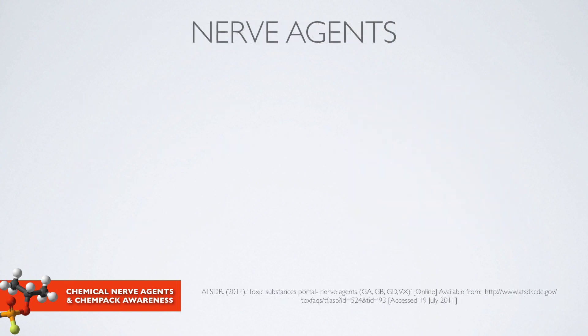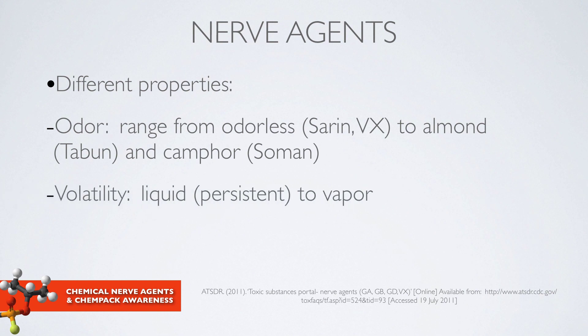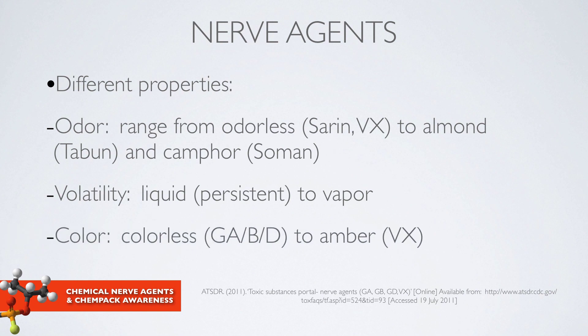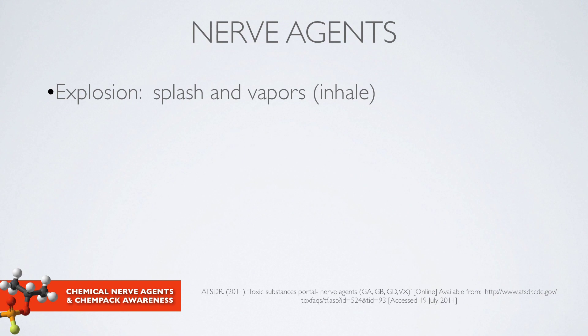Nerve agents have various different chemical properties. They have a whole range of odors, from mainly odorless to smelling like burnt almonds or camphor gas. They have different grades of volatility, which basically means their potential to evaporate. Some are in a liquid form that can persist in the environment, and some can vaporize very easily. Nerve agents also have different properties as far as their colors — most of which, GA, GB, GD for example, are colorless, whereas VX has an amber color. They also have different properties in how they can be dispersed, including when they're exploded with an improvised explosive device.